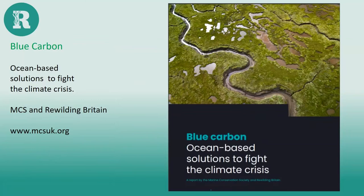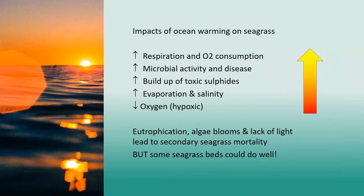Restoring seagrass and other natural solutions are beginning to be recognized as hugely important tools. MCS has just released a report in collaboration with Rewilding Britain outlining the importance of the ocean and restoring the habitats within it to help the UK reach net zero by 2050. Seagrass doesn't only affect climate — climate change also affects seagrass in a cyclical effect. Raised ocean temperatures could have cumulative effects in the shallow estuaries, bays, and lagoons where seagrass lives.